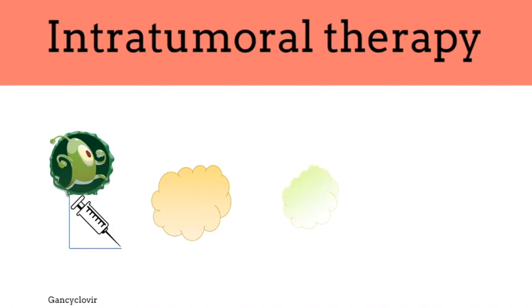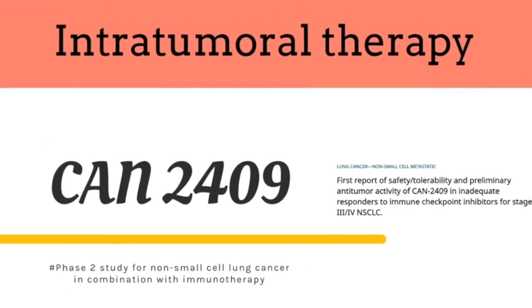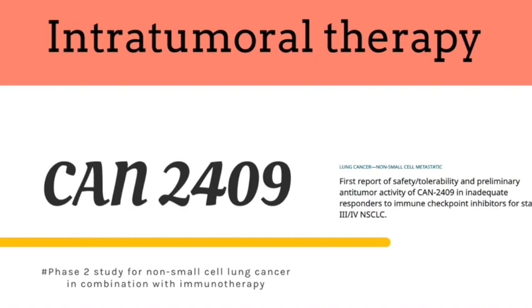CAN-2409 converts ganciclovir or valacyclovir into a toxic metabolite, leading to immunogenic cell death followed by a local immune response. Interestingly, this local immune response turns into a systemic immune response against not only the injected tumor but also uninjected distant metastases.